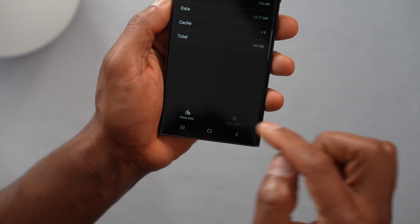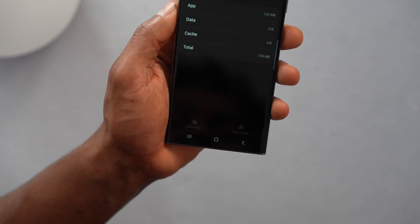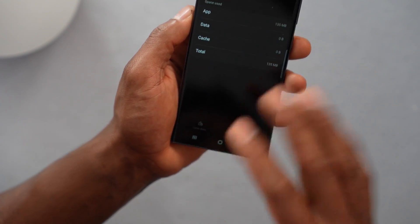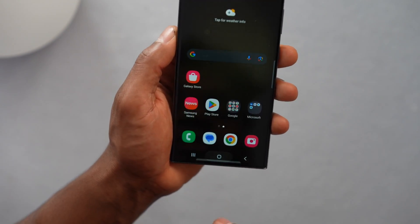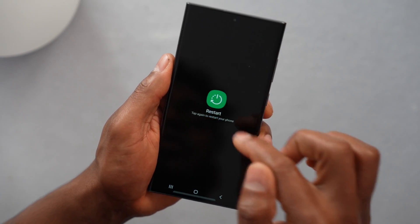Let's go ahead and click on clear cache first, and then click on clear data. If you click on clear data first, it doesn't matter — it will delete the cache right away. After you do that, restart your phone. Just press the power button, then restart your phone.